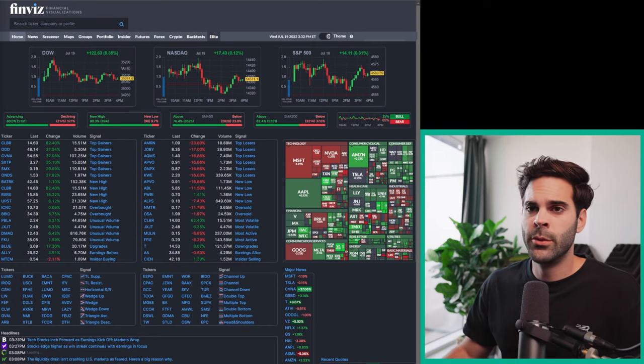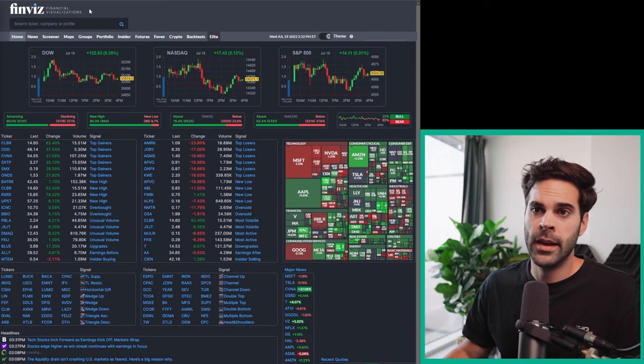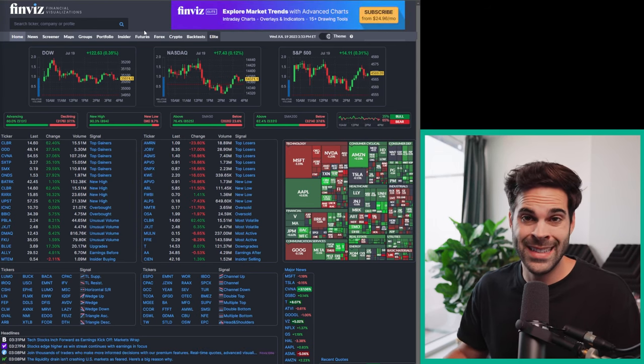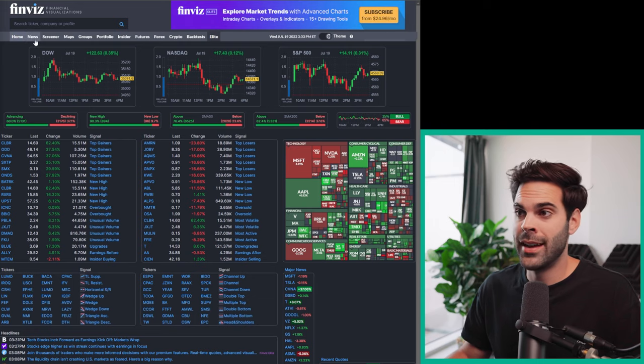The first thing you're going to do is go over to finviz.com. This website is honestly really good — I'm always surprised how much good stuff is on it even though it's completely free. The only thing that's annoying is always the ads, but you can't do anything about that if you don't pay.